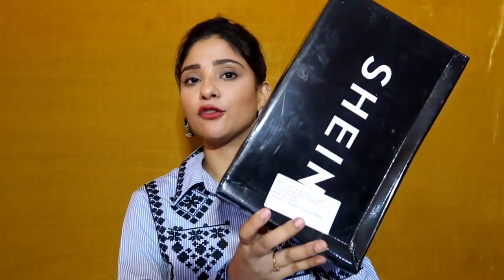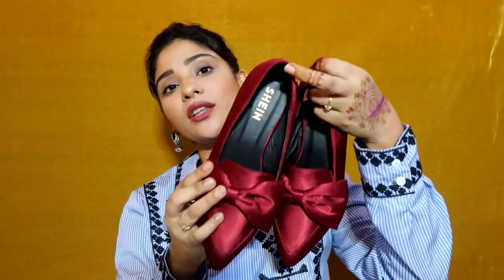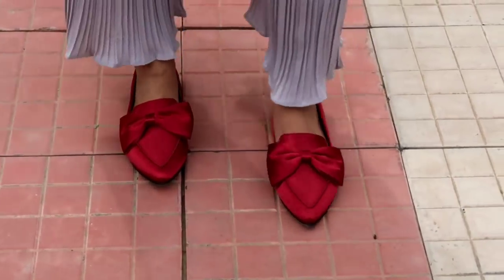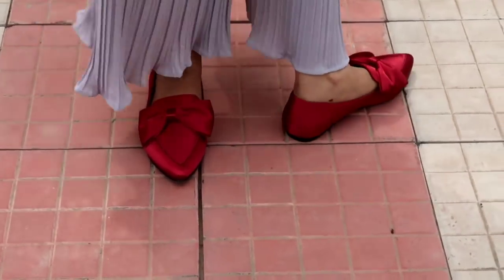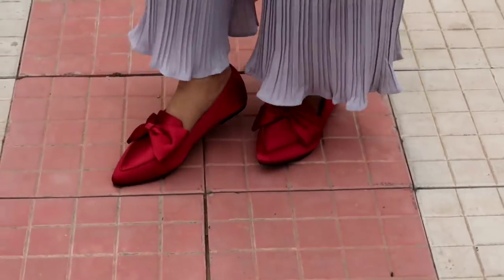Next from Shein I have loafers, or you can call them bellies. They are a beautiful deep red maroon color with a bow design which is very attractive. They are simple and comfortable for daily wear. The fabric quality is very good, even compared to the golden heels. They are also size 37.